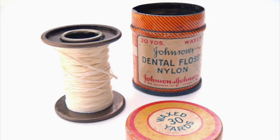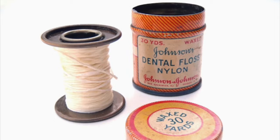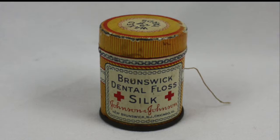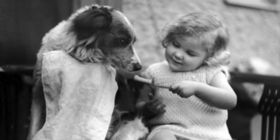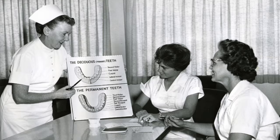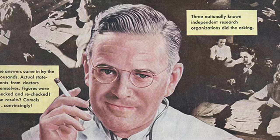Besides, although nylon floss won't be around until the 1940s, toothbrushes, silk floss, toothpaste and toothpicks are now mass produced and nationally distributed, so you have no excuse for not brushing your teeth. Remember, prevention is the key. Besides, don't worry — by now dentists are fully trained professionals. The quack in front of you is actually educated and he knows what he's doing.